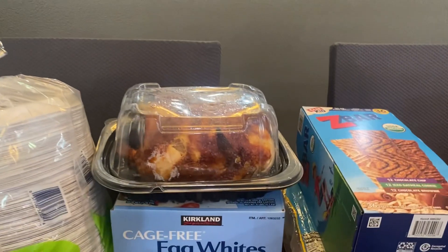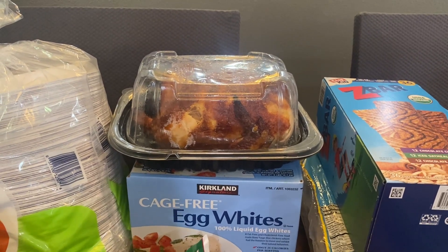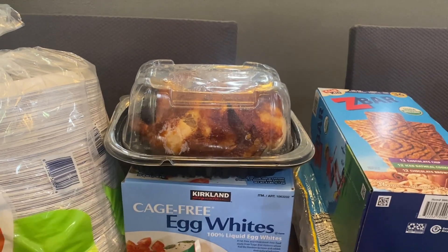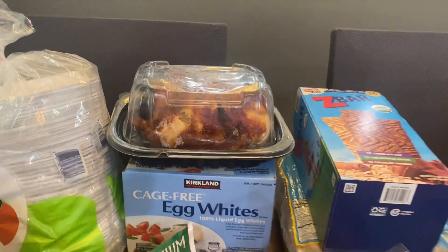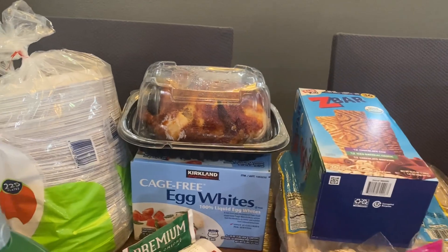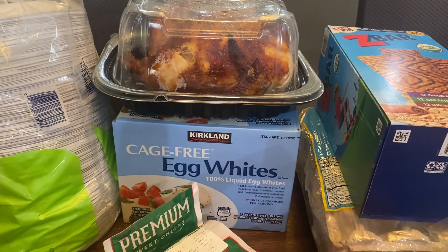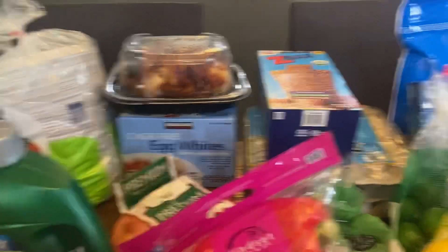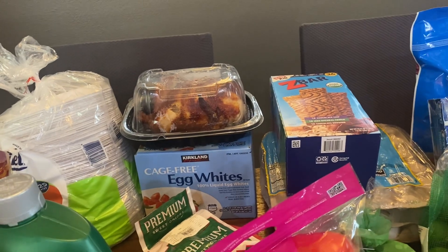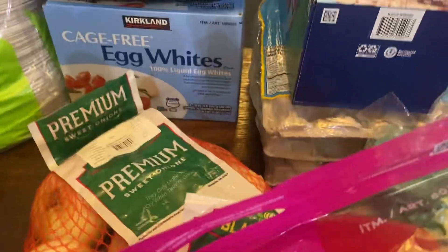I got a rotisserie chicken — can't go to Costco without getting one of those, they're only five bucks. You can pull the meat off and stick it in the freezer or just eat it over the next couple of days. With this one I'll probably pull the meat off and freeze it since I think we have our meals figured out. Some more egg whites for breakfast sandwiches — English muffin, egg white, a piece of Canadian bacon, and a slice of cheese — a really good breakfast.